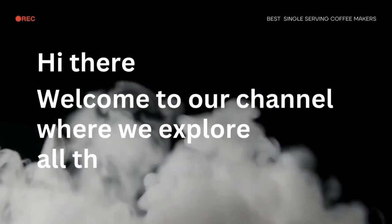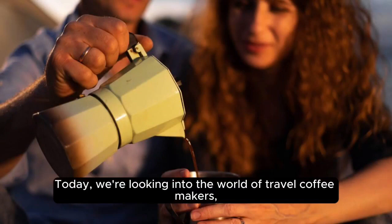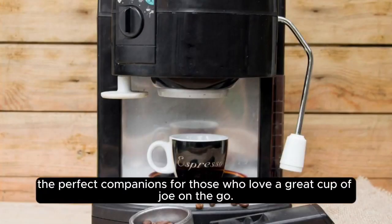Hey there! Welcome to our channel where we explore all things coffee. Today, we're looking into the world of travel coffee makers — the perfect companions for those who love a great cup of Joe on the go.